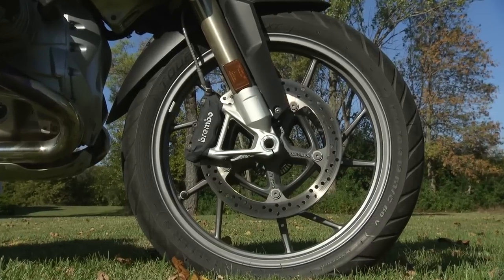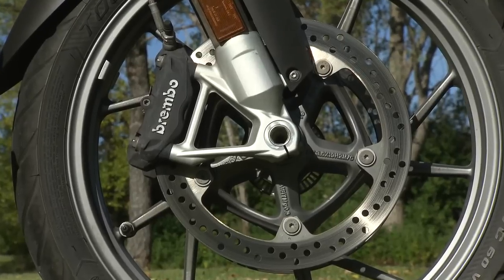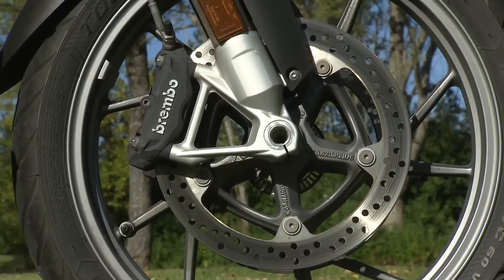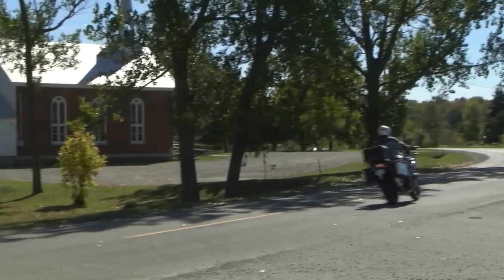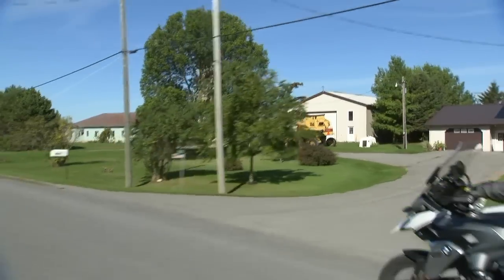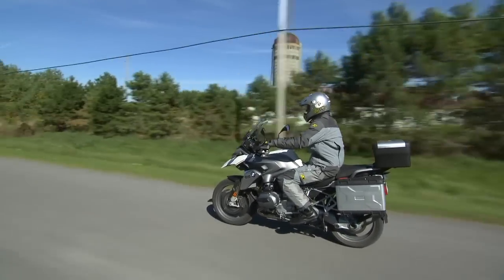Meanwhile in the braking department, the ABS system can now be disabled with the push of a button. So how does all this technology and refinement stack up against the rest of the adventure sport pack? Here now is veteran enduro rider and national enduro champion Kevin Burnett.